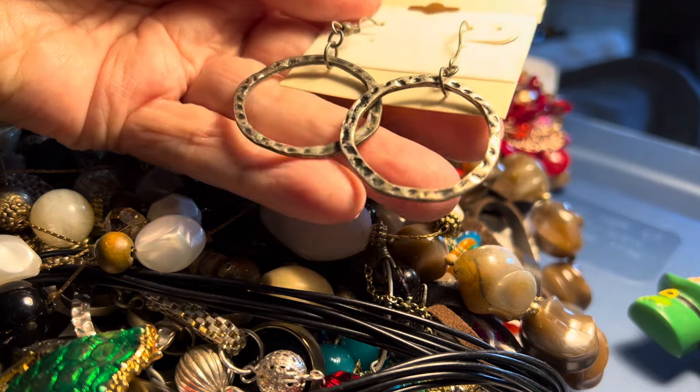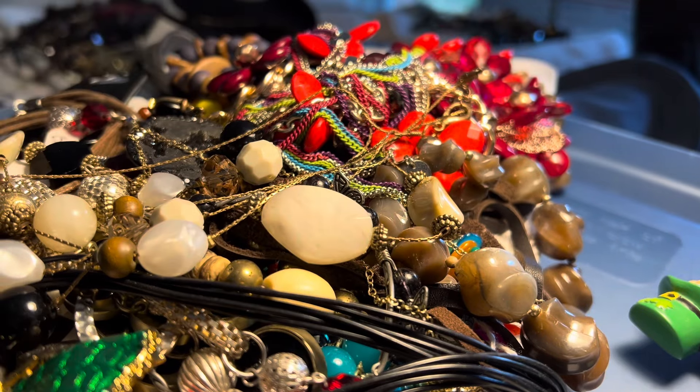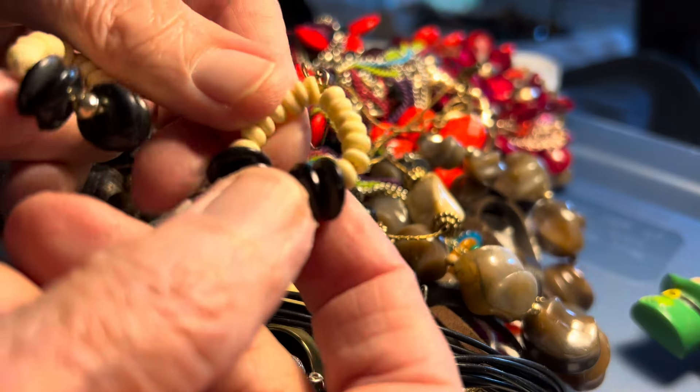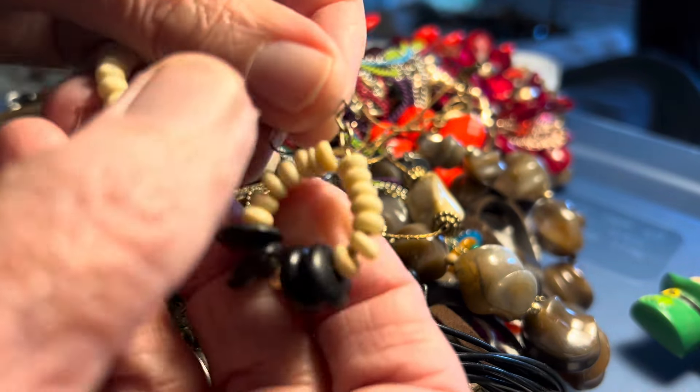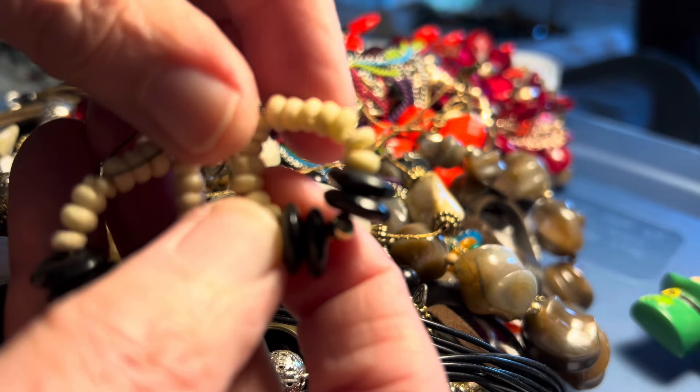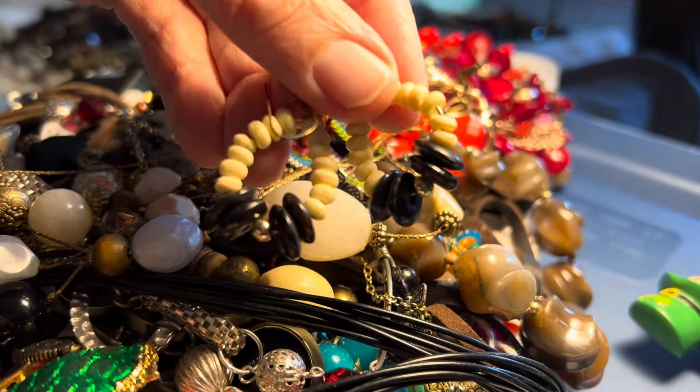They are nice silver tone hoops. One dollar boho. Maybe bone. Pierced.